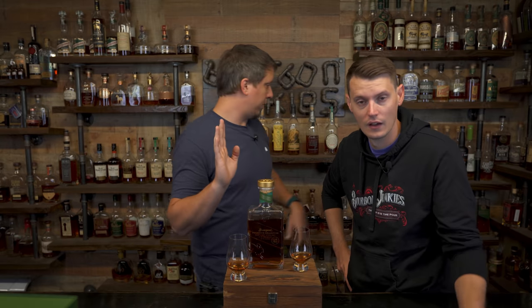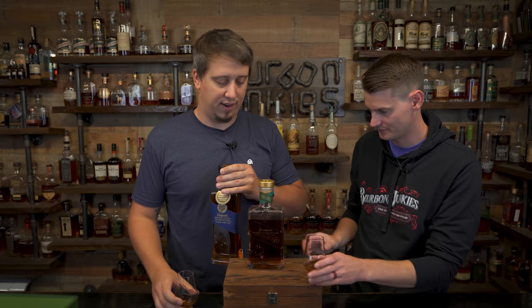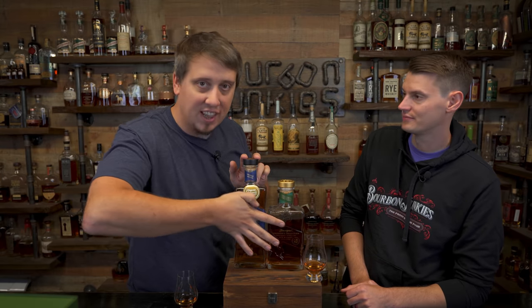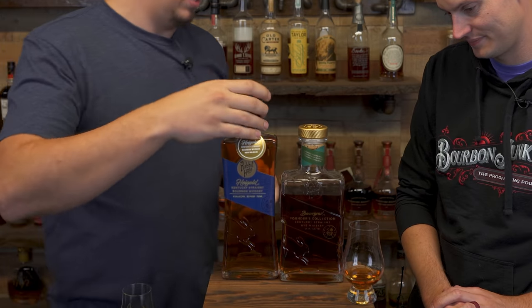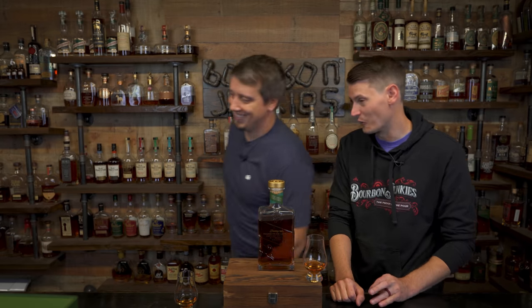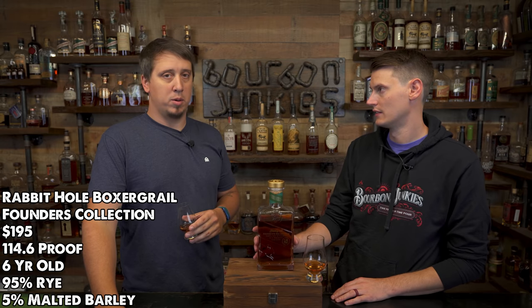One thing I want to say before we get further — what I think is so cool is they actually line up, so if you have them next to each other it looks the best ever. The forethought that had to have gone into this bottle — 100%, A plus. So this is a six-year cask strength rye whiskey that is Rabbit Hole's distillate.